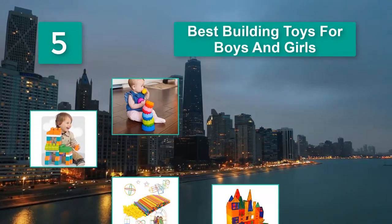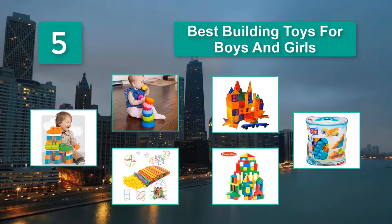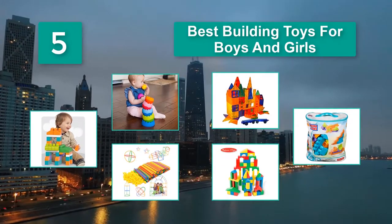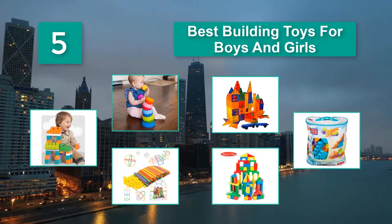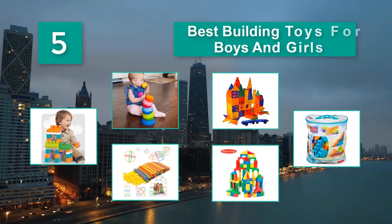Best Building Toys for Boys and Girls. Open-ended toys, like building blocks, help encourage your child to develop problem-solving skills as well as motor skills. If you're looking for more than just another toy to add to the shelf, building blocks can be a great choice.